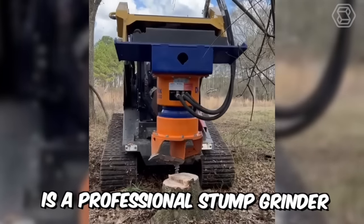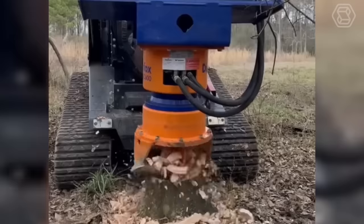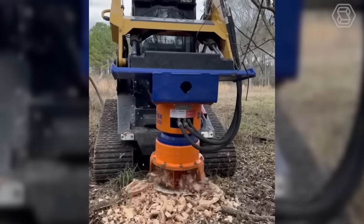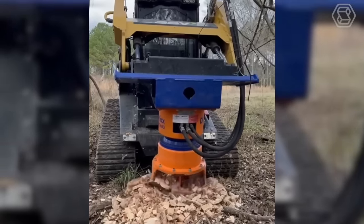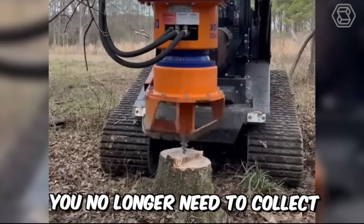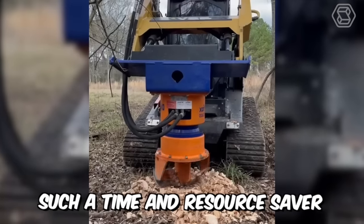DipperFox is a professional stump grinder that will please any user of heavy equipment. The machine drills perfectly through stumps and their roots, driving all the remains deep into the ground. Therefore, there is no more need for additional clearing of the logging site, and you no longer need to collect, transport, and dispose of the remains — a true time and resource saver.